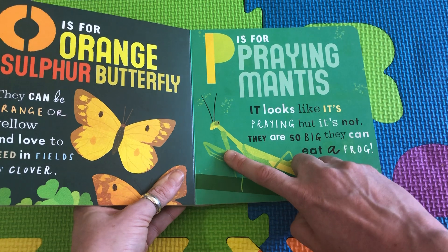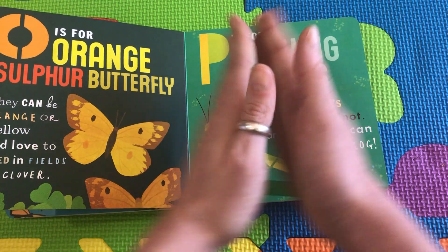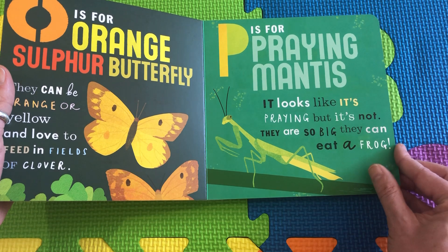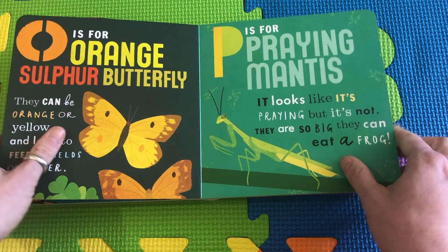P is for Praying Mantis. Look at this little mantis — he has his hands together like he's praying. But it's not praying. They're just really big so that they can eat a frog. They're holding their hands like this so they can grab that frog and eat him.